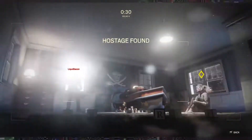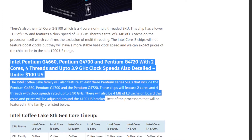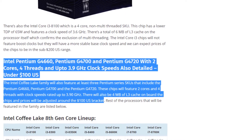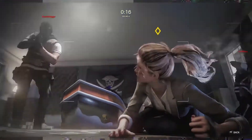First we will look at the Pentium CPUs. All the upcoming Pentiums will unfortunately be dual-core hyper-threaded CPUs with clocks up to 3.9 GHz. They will be under $100 and they will pack 4 megabytes of L3 cache. All these CPUs will launch next month in October.